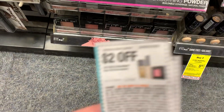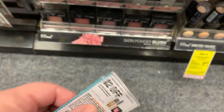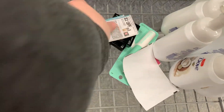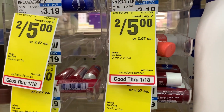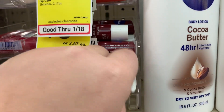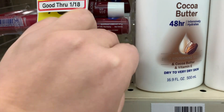Next is the Maybelline — buy two, get a $5 Extra Buck. I have a $2 off coupon and I'm going to grab two of them. We'll get back a $5 Extra Buck. Also, if you were able to print the $2 off two Nivea Lip Care that became available yesterday, those would be two for $3 at CVS.